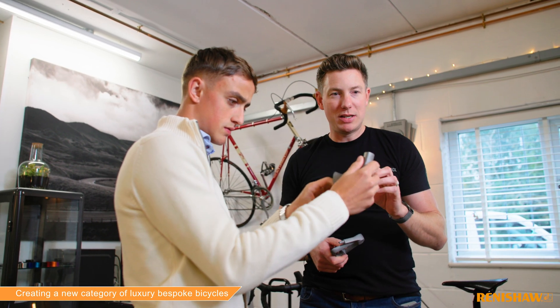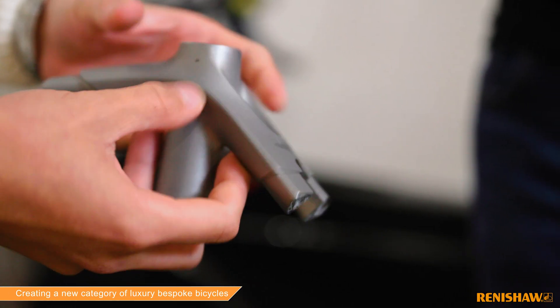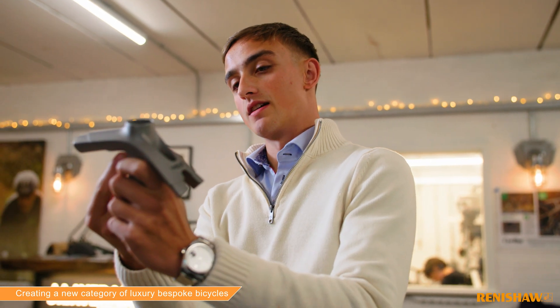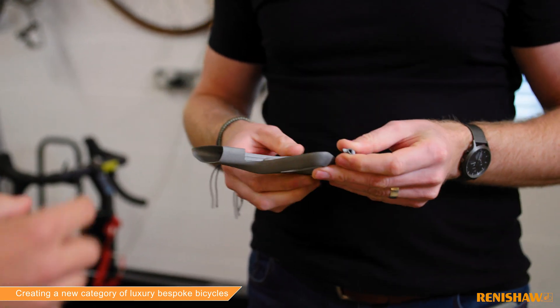The goals for the bike were to make the most bespoke, the most meticulously engineered and of course the most beautiful bicycle in the world. We chose to work with Renishaw because it was an important part of this project that it was going to be made in Britain. Renishaw is a great British company and we have a philosophy to go straight to the experts, and that's what we consider Renishaw to be in this field.